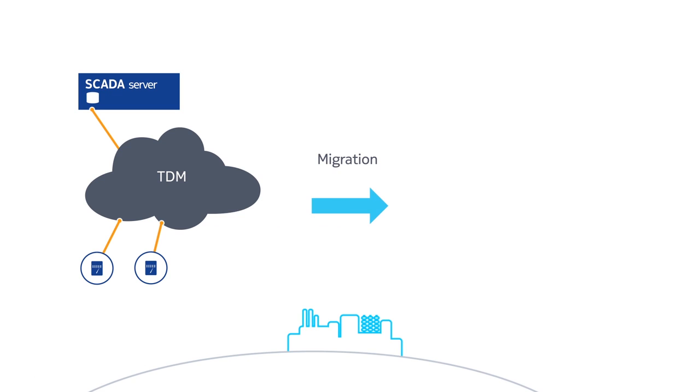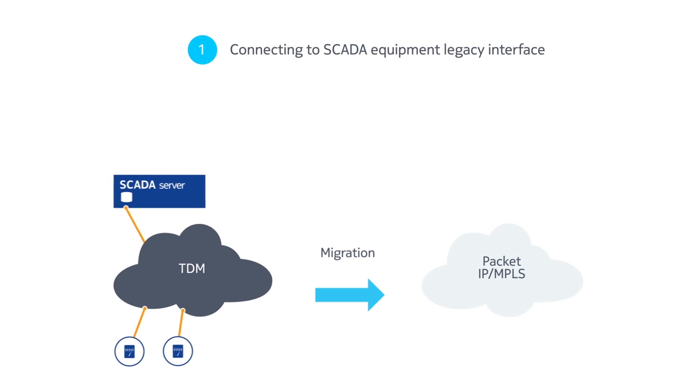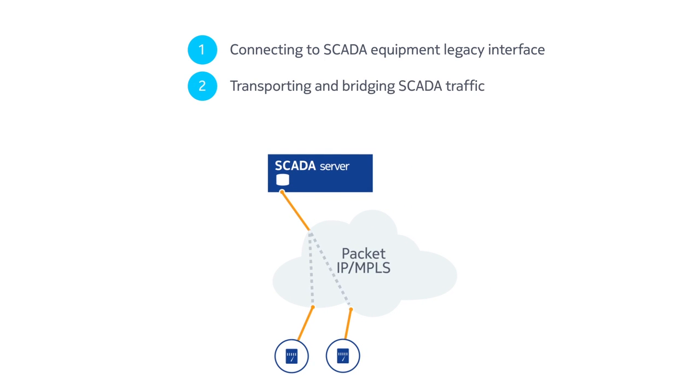Migrating TDM traffic from an existing SCADA system to a new IP MPLS network ensures these old systems are still supported during the transition. Doing this means overcoming three key migration challenges: firstly, connecting to the legacy interface on SCADA servers and RTUs; secondly, transporting and bridging the SCADA traffic; and thirdly, securing the traffic.